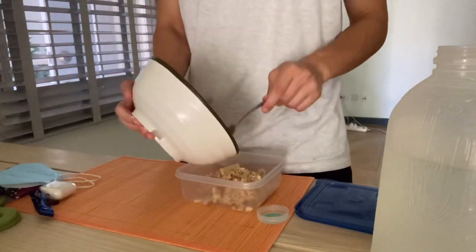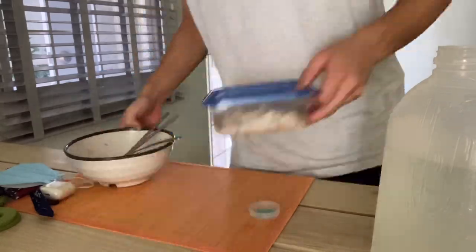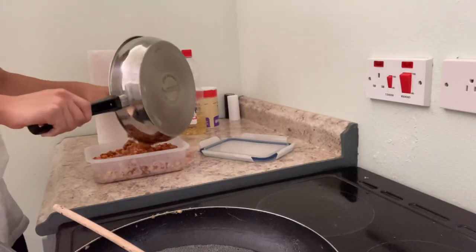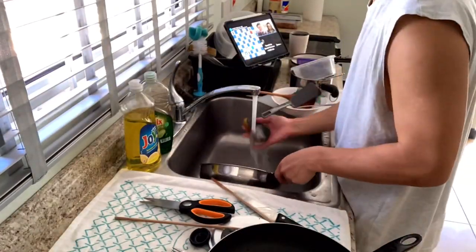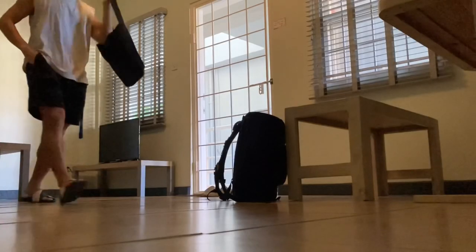On that day I made quite a lot of ramen so I saved some leftovers for tomorrow. I also packed my dinner and washed the dishes, then got ready to leave for school.